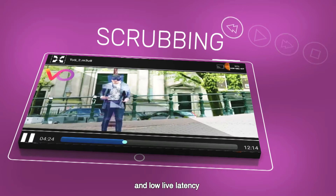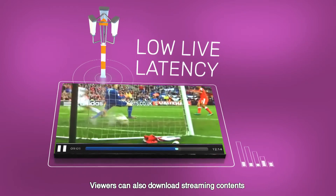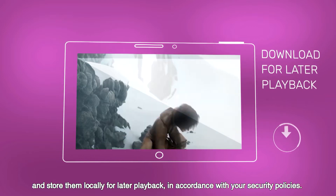It offers scrubbing and low live latency, ensuring an optimal viewer experience. Viewers can also download streaming contents and store them locally for later playback in accordance with your security policies.